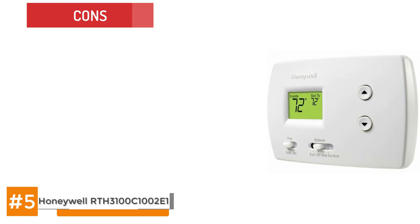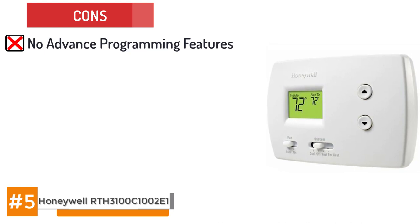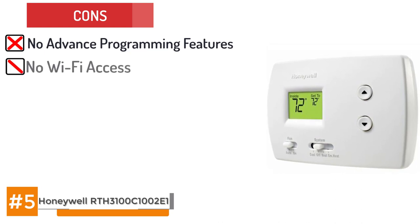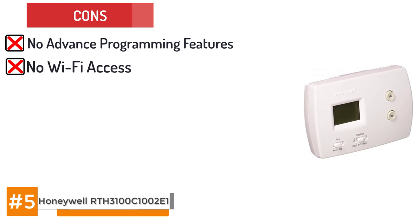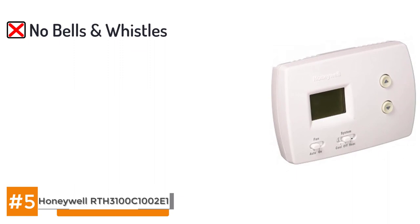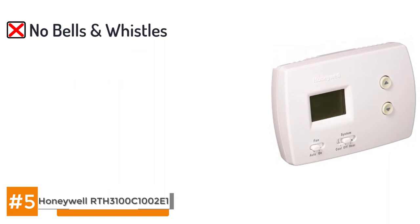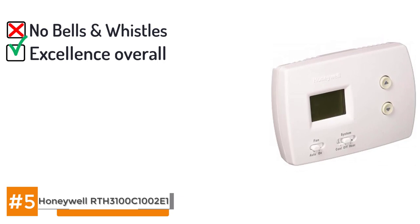Its backlit digital display face is easy to see and read in the daytime or at night time. However, it includes no advanced programming features of any kind, unlike many modern smart thermostats. It does not offer Wi-Fi accessibility despite incorporation of digital technology and it will not provide any usage data. Here's the bottom line: the Honeywell RTH3100C1002-E1 heat/cool pump thermostat features no bells and whistles. But for those who prefer to stick to the basics, this heat pump exclusive thermostat rings the bell of excellence.